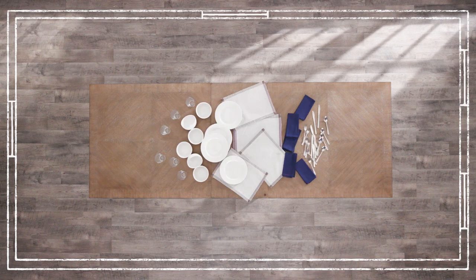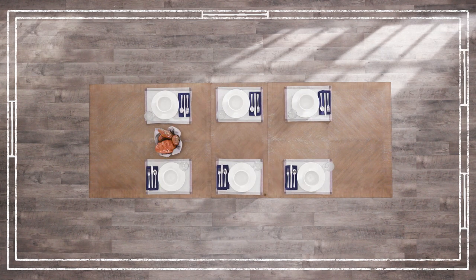With most dining rooms being rectangular, it makes sense that rectangular is the most common shape for dining tables. Adding a leaf to rectangular dining tables can accommodate up to eight people.